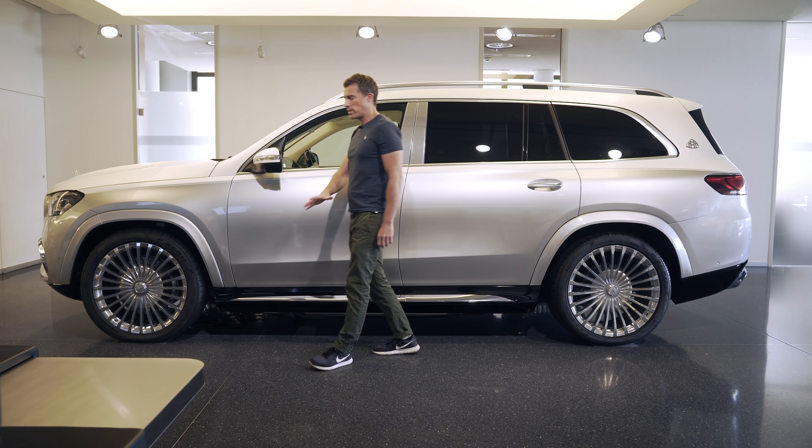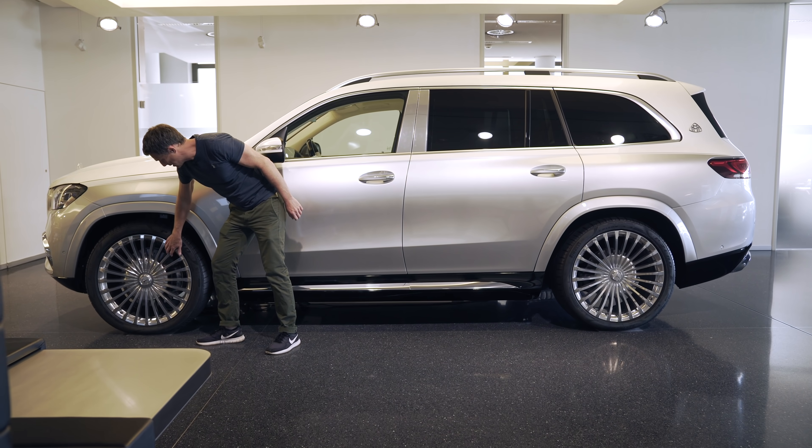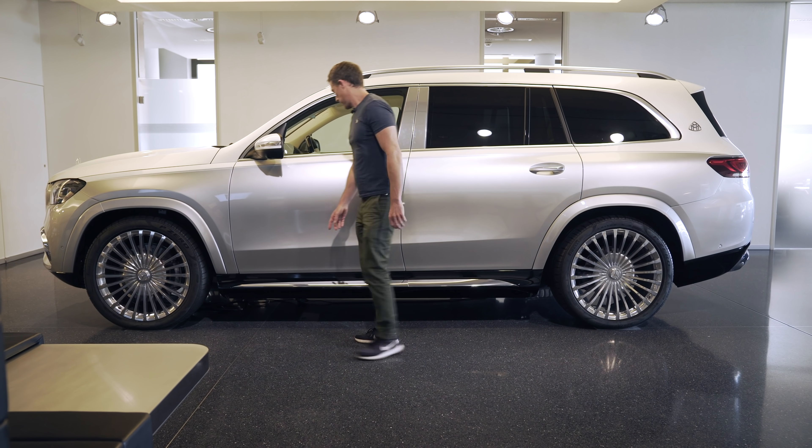As standard you get 22-inch alloy wheels. These are the upgraded 23s which are chrome, and these blades mimic those in the grille.